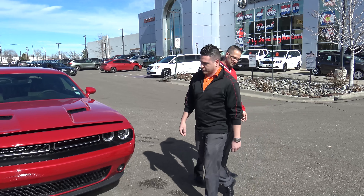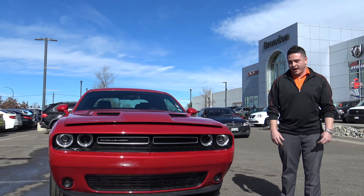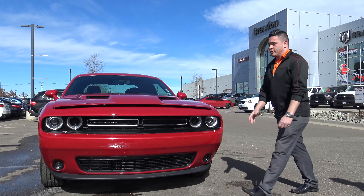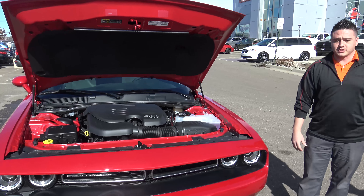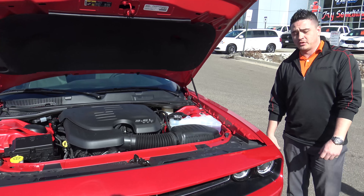Starting with the aggressive front end, you do have the split grille, which goes back to the 1971 edition — a nice throwback. You also have your halo lights, including your LED fog lamps on the bottom. Once you get under the hood, the V6 is available for your GT. You get 27 miles a gallon on the highway, and it's not lacking in any power whatsoever with 300 horses.